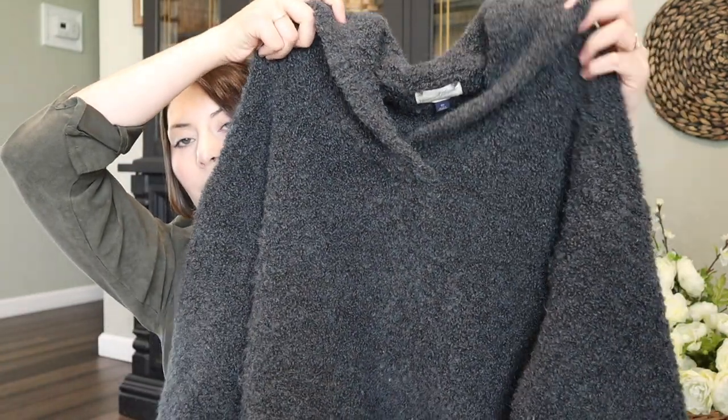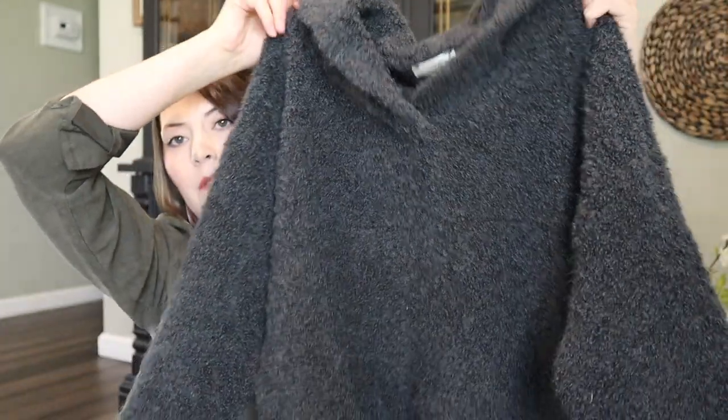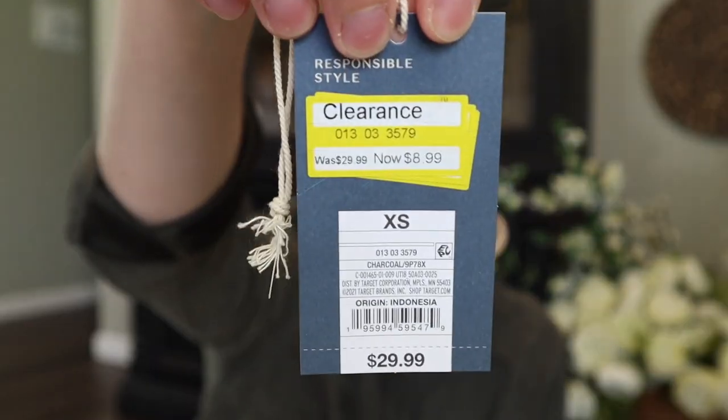The next thing I found is another pullover from Universal Thread that has a collar on it — super cute. I wore it recently with distressed jeans and flip flops or sandals for spring because we had a few nicer days, but I still wanted something a bit heavier just in case I got chilly. It's really comfortable, and this one was originally $29.99 and I spent $8.99 on it — a really good deal and a great find. Both of those are definitely staples in my closet.